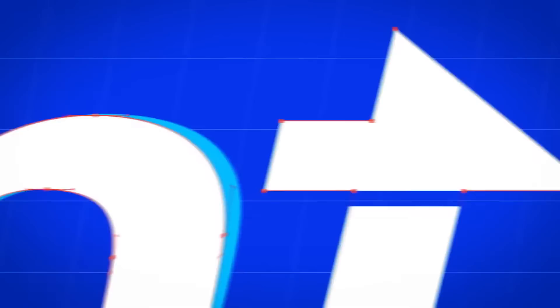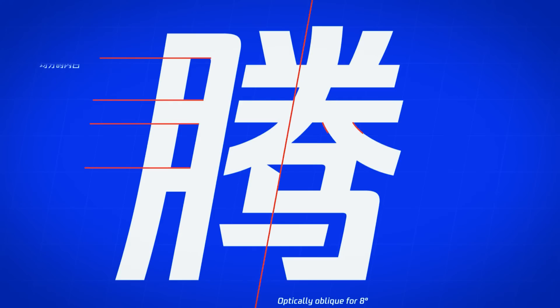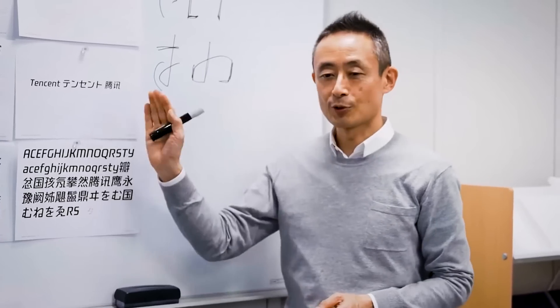The Monotype Studio is 60 plus people with a collective thousand years of typographic experience. The type designers and engineers in the Monotype Studio come from a wide range of backgrounds, from photography to filmmaking to lettering.